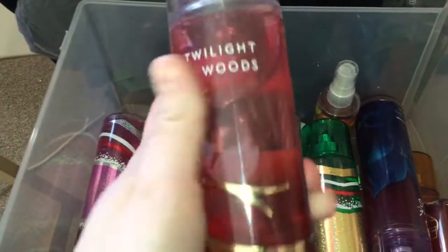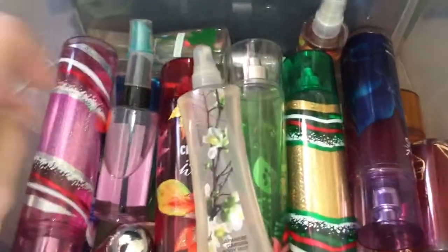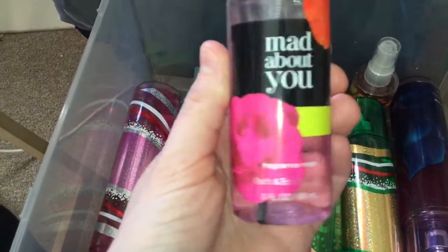The first thing I'm going to show you is my Twilight Woods Fine Fragrance Mist. Next, this is not from Bath and Body Works — it says Essence of Beauty, and it is Japanese Garden Body Mist. Next, this is Mad at You Fragrance Mist from Bath and Body Works. These are the travel size ones.